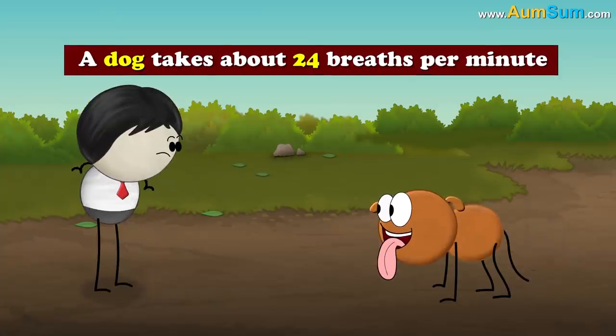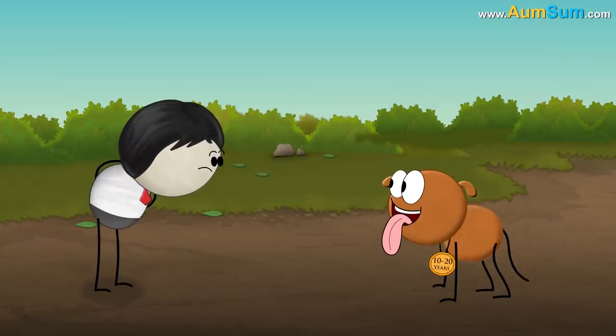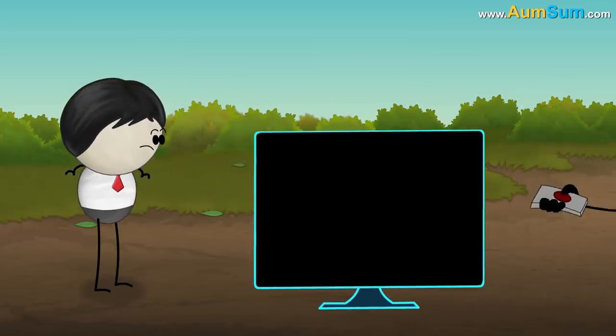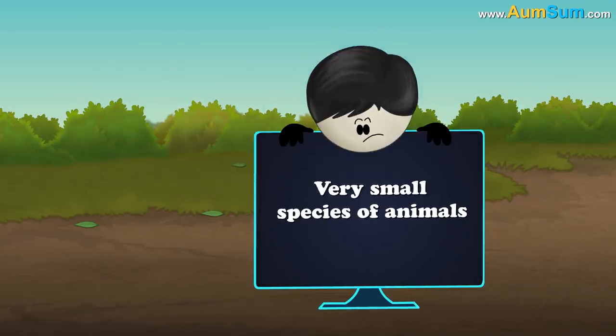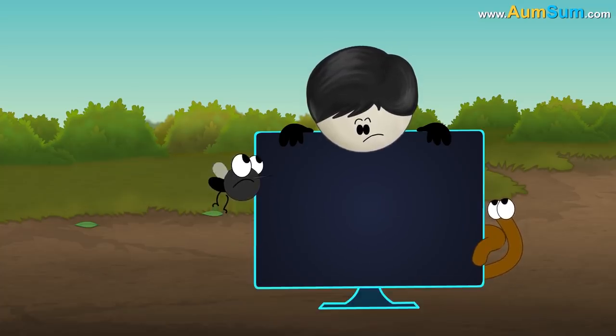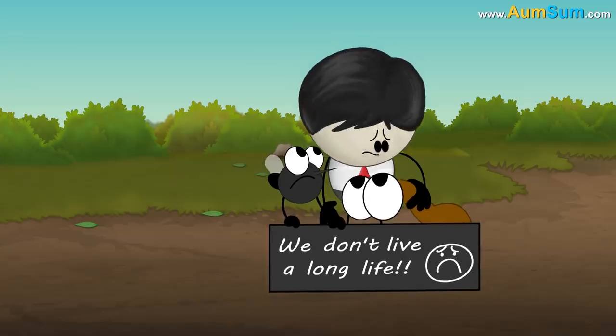A dog which takes about 24 breaths per minute lives for approximately 10–20 years. Also, according to a study, very small species like flies and worms lack the cells which divide and replace old ones, and hence they don't live a long life.